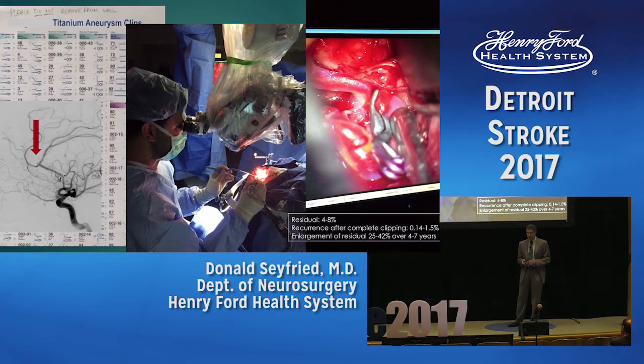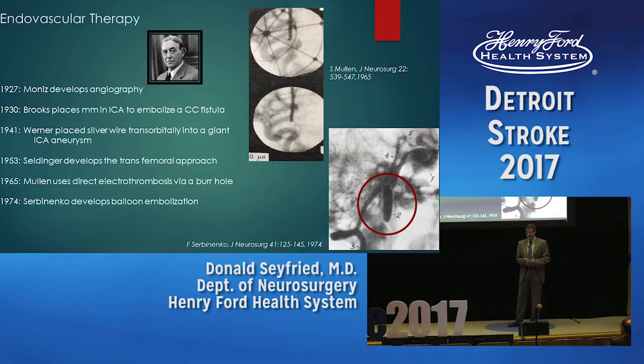If there is residual, however, aneurysms tend to enlarge, with a 25% recurrence over about four years. So that covers the surgical approach.